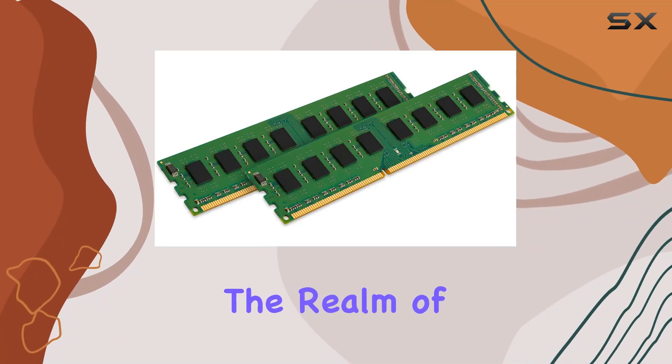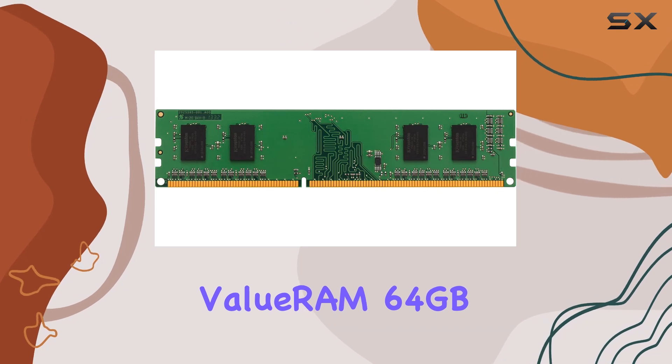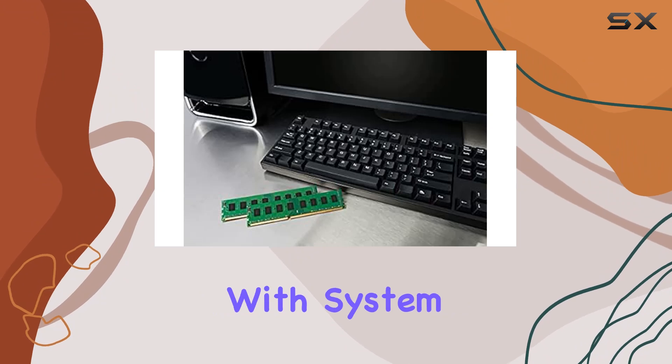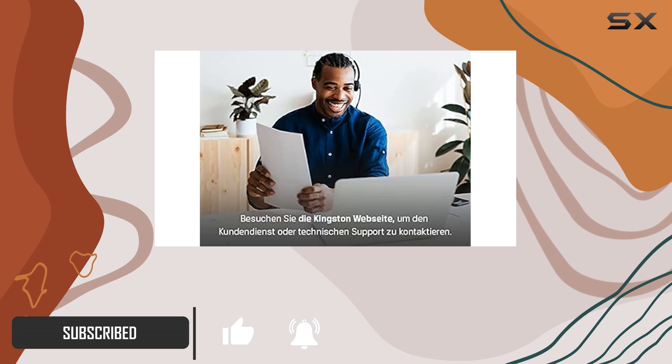Today, we're diving into the realm of high-performance desktop memory with the Kingston Value RAM 64GB DDR5-4800MHz kit. Designed with system builders and specification-oriented users in mind, this memory module boasts some impressive specs.